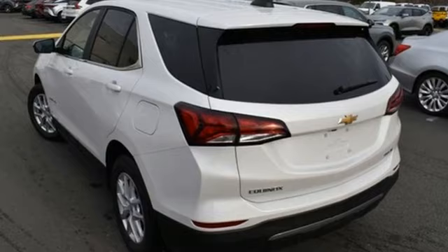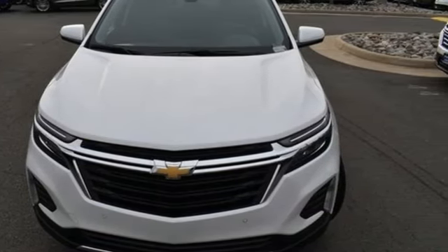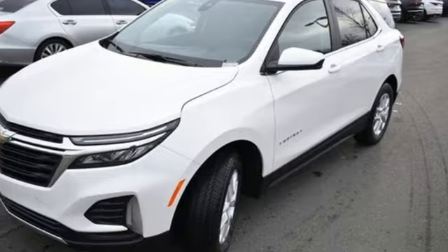Automatic transmission, manual tilting steering column, streaming audio, configurable instrument gauges, manual telescoping steering column, Wi-Fi hotspot, AM-FM satellite radio.